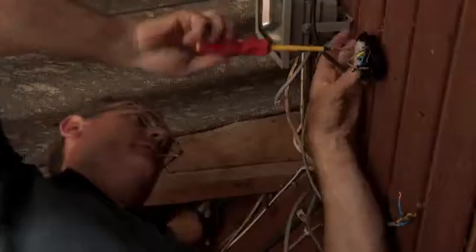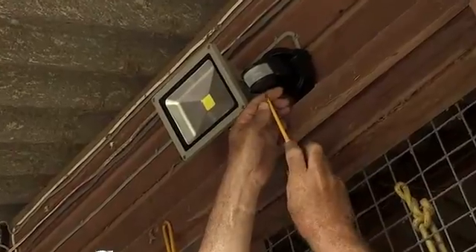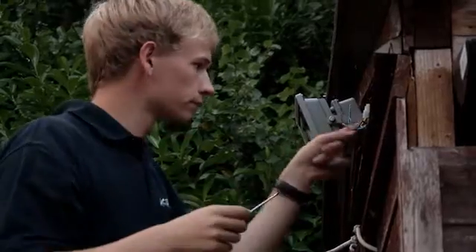I've now got floodlights all the way around the yard. I've got the motion sensors. I've also got security lighting around the yard as well, and I've replaced all of the yard lights and the stable lights with LED lights.